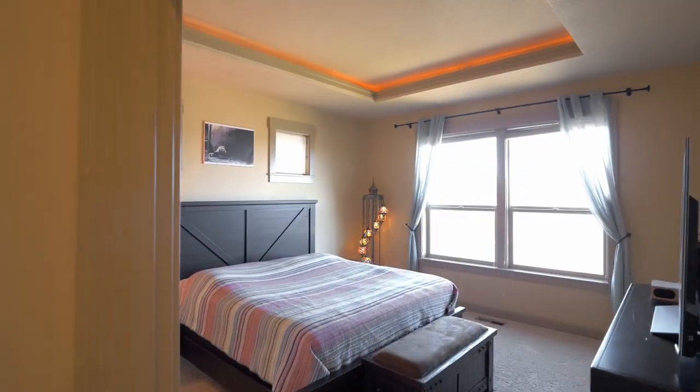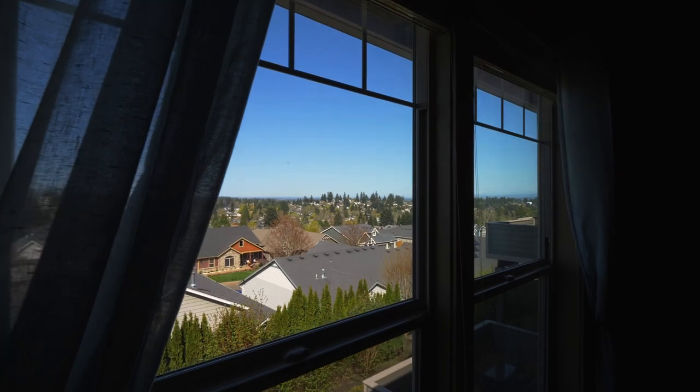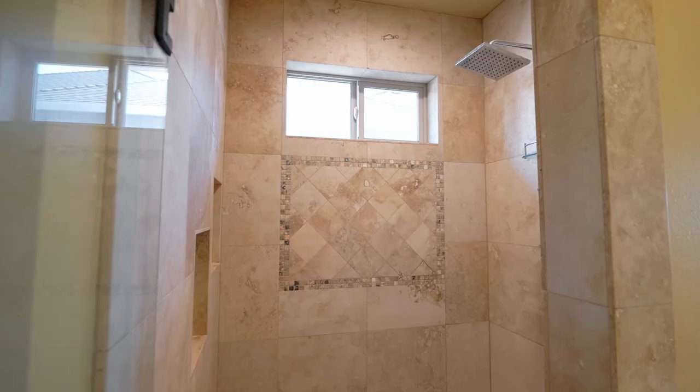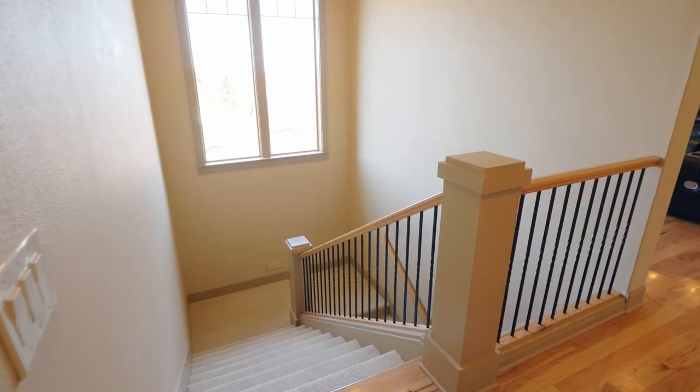The primary bedroom has a tray ceiling with lighted soffits with views of its own. The spa-inspired bath has separate vanities, a relaxing soaking tub, and a tiled multi-head shower, plus a large walk-in closet with built-in organizers.